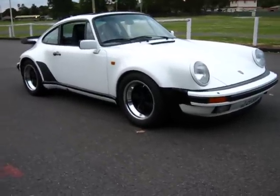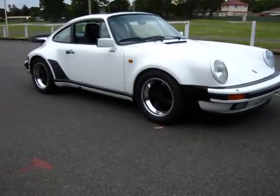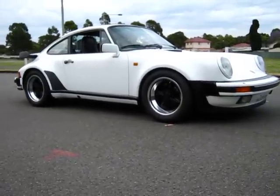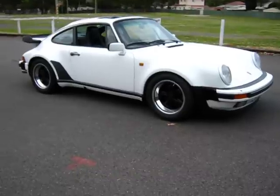G'day, I'm Chris and this is my 85 930 Turbo. I've owned it just on 10 years.